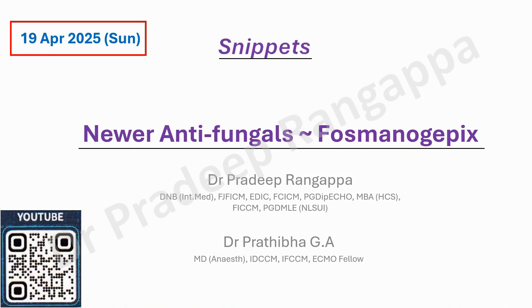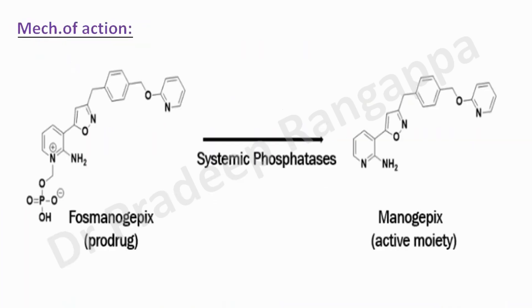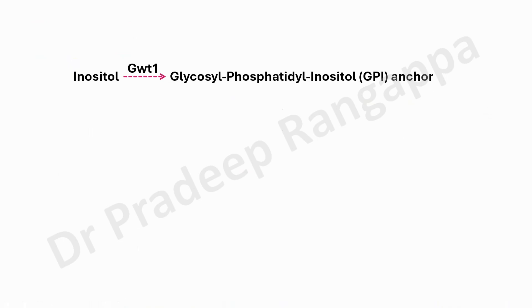Given that standpoint, this particular drug, fosmanogepix, holds some promise for Candida, molds, and Aspergillus, so on and so forth. There's not much literature on fosmanogepix yet. Looking into the mechanism of action, which seems interesting: it's a pro-drug. Like colistin, it's a pro-drug and gets converted into the active moiety called manogepix in the presence of systemic phosphatases, which convert fosmanogepix to manogepix — that is the active moiety.